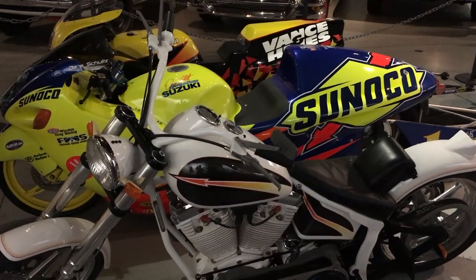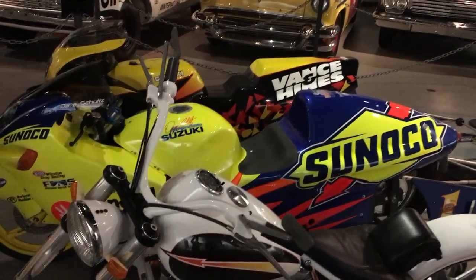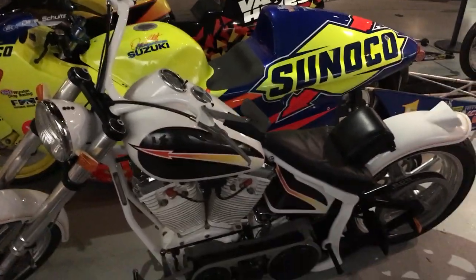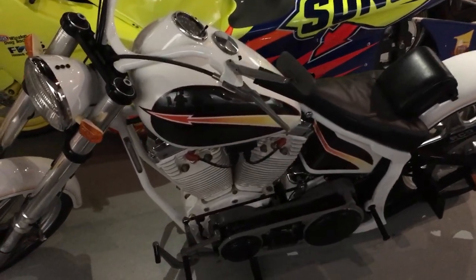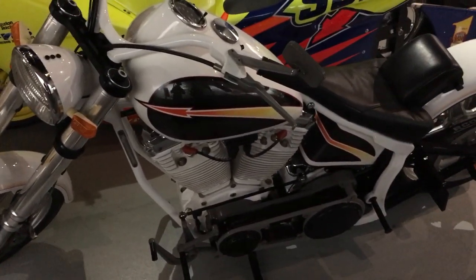Continuing on here at the NHRA Motorsports Museum in Pomona, California, paying homage to some legends — you can see Matt Heinz and Dave Schultz's motorcycle right there. Here's one we got to shine the spotlight on. Many of you know about this bike; if you don't, you're going to find out right now.